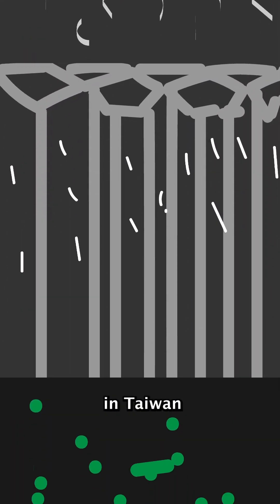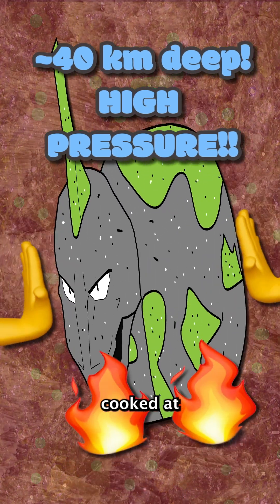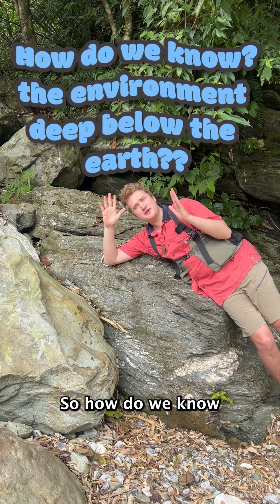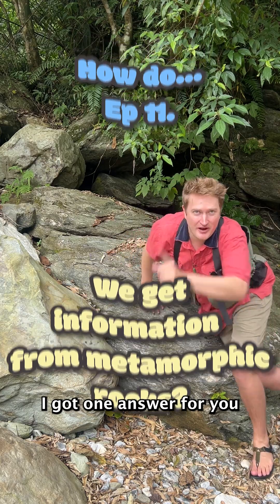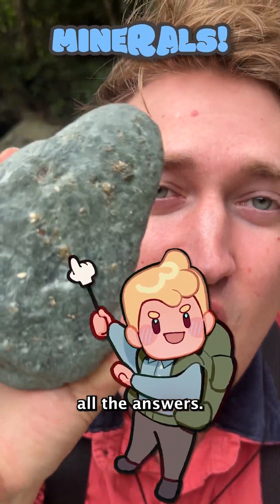Some metamorphic rocks in Taiwan used to be 40 kilometers below the surface, cooked at temperatures up to 550 degrees Celsius. So, how do we know exactly just how hot, just how much pressure this rock experienced? I got one answer for you: minerals. The minerals hold all the answers.